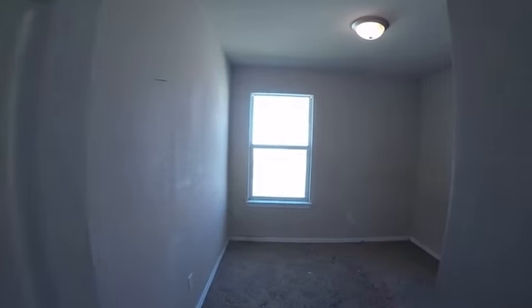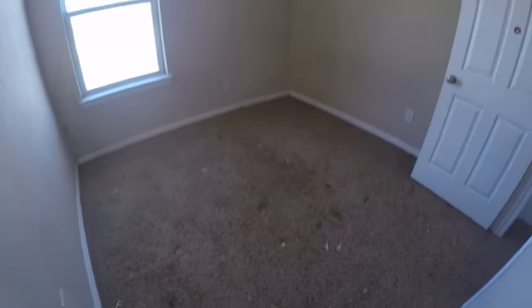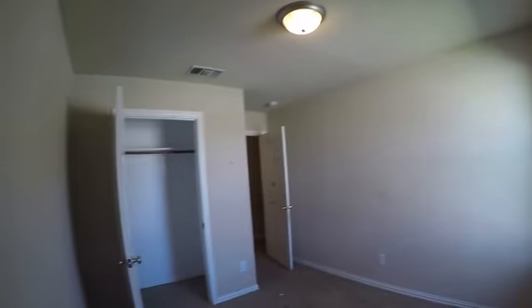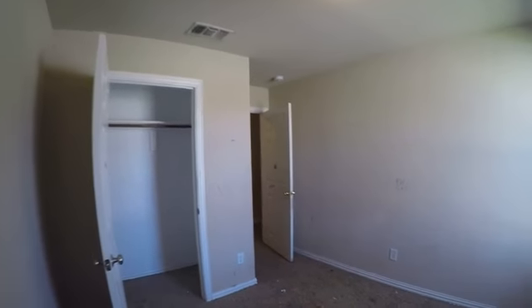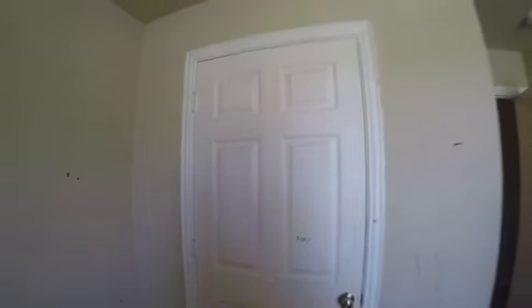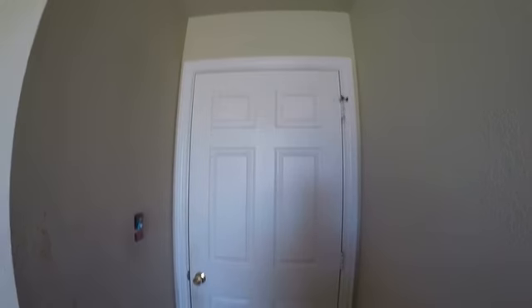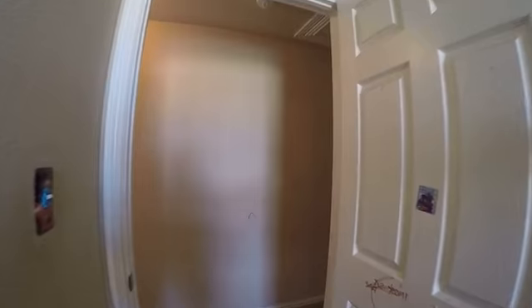First guest bedroom — we've got a functioning light, no blind, window is good. Carpet is pretty heavily stained and walls are very dirty. No light in the closet. Door is good. Need a lot of door stops throughout. We do have a smoke alarm in here. Just needs to be cleaned up and highly suggest painted.